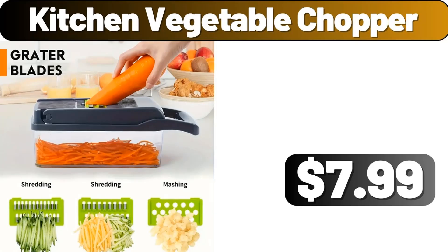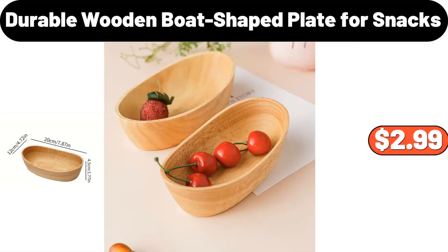Kitchen vegetable chopper, $7.99. JPG durable wooden boat shape plate for snacks, $2.99.